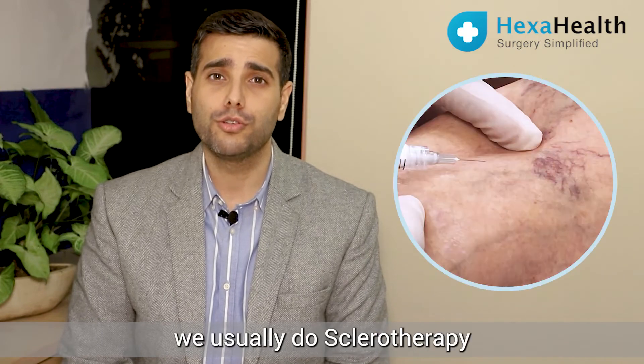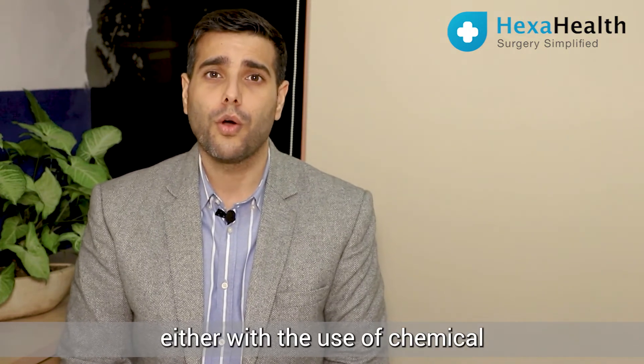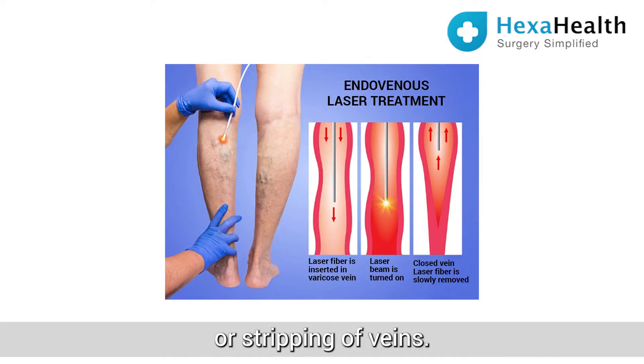For smaller veins, we usually do sclerotherapy or surface laser, through which the veins disappear either with the use of a chemical or with laser heat. For larger veins, we use endovenous laser ablation or stripping of veins.